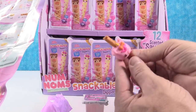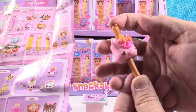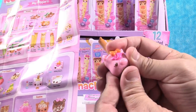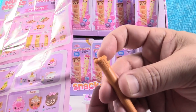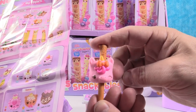Whoa, oh my goodness — I got a marshmallow! That is so cute, it's a unicorn. It's Bubbly Unicorn. You can take it off the stick — the stick has little Num Nom ears. Bubbly Unicorn, that is adorable!